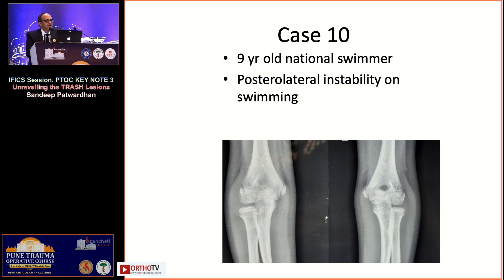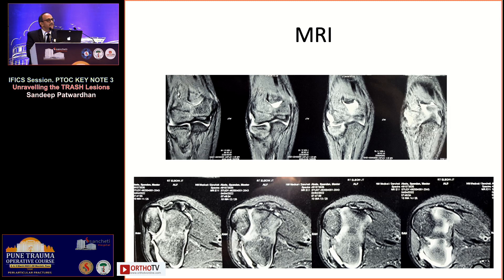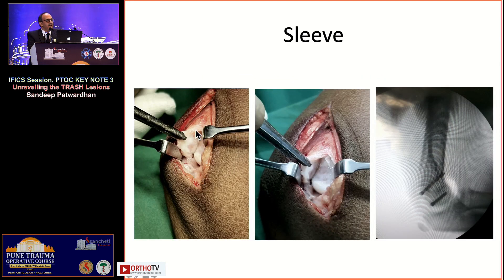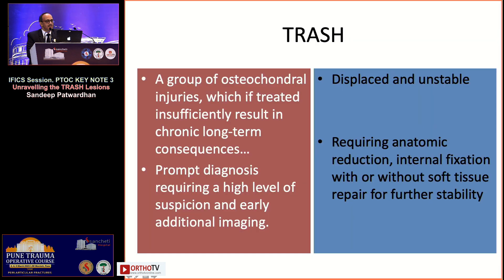A nine-year-old national swimmer came with posterolateral instability — during swimming he felt his elbow subluxate and pop out. X-ray was innocuous; he was treated conservatively elsewhere. Detailed examination and additional investigation revealed an osteochondral sleeve fracture — the capsular attachment at the posterolateral corner was avulsed. Two osteochondral fragments were allowing the radial head to slip out during hyperextension in swimming. Open reduction and fixation with Herbert screws achieved restoration at three and six weeks.